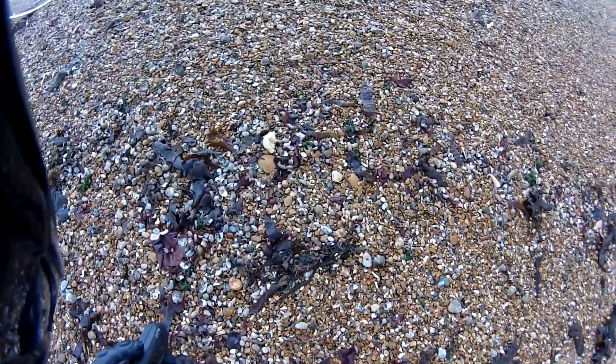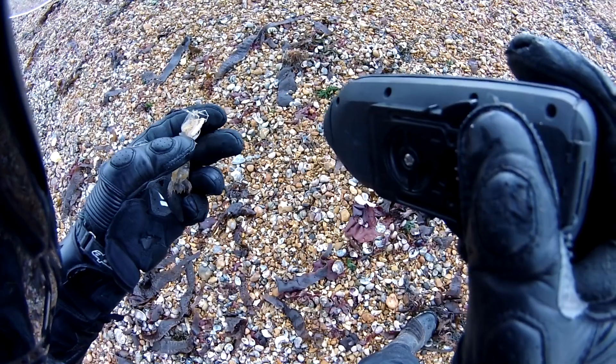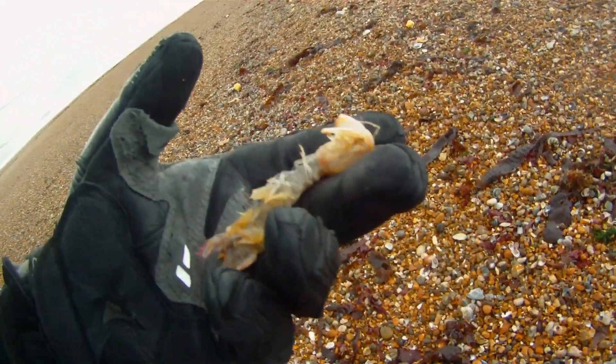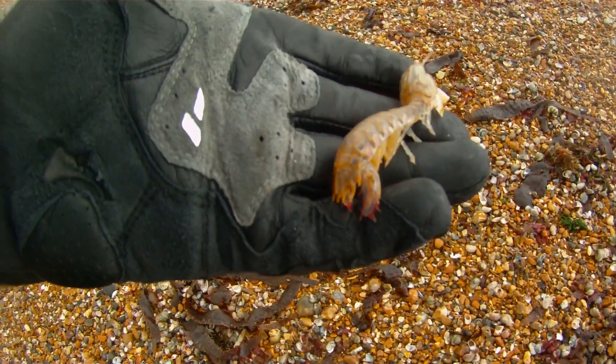What the fuck is that? It almost looks like a mantis shrimp - the one that can fire its little arms out. But I don't think we get those here, do we?